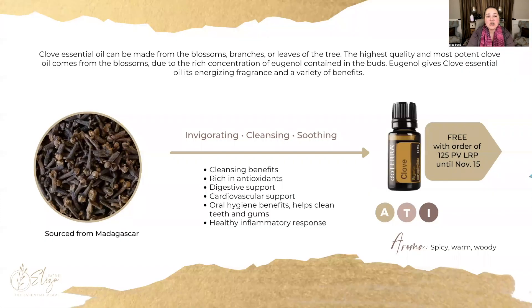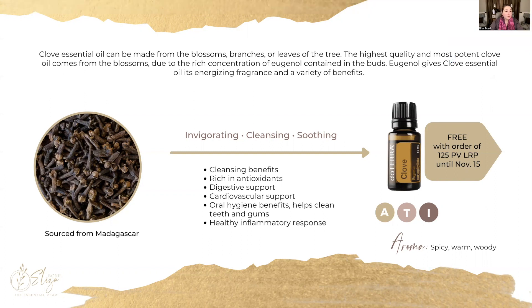Let's get started with our free product of the month, and this is the clove essential oil. Maybe you already received it with your LRP order this month, but it is free with a 125-point order between the 1st and the 15th of the month.